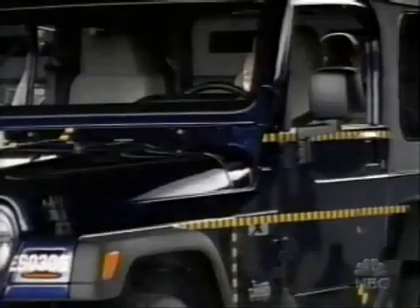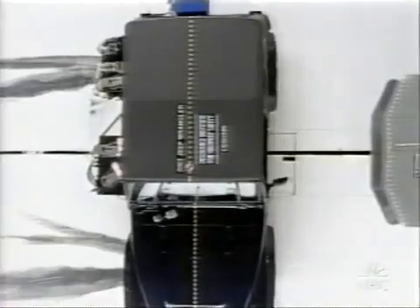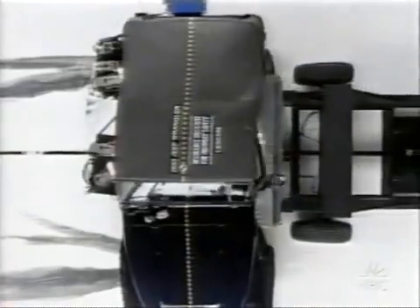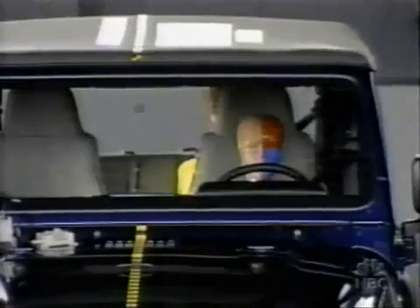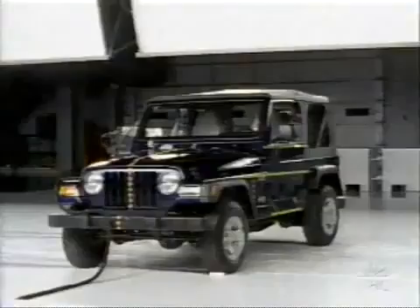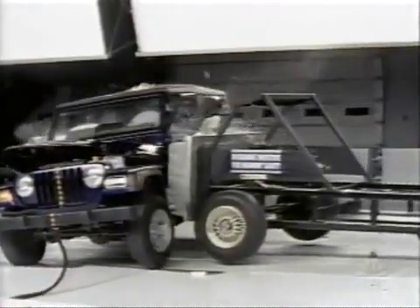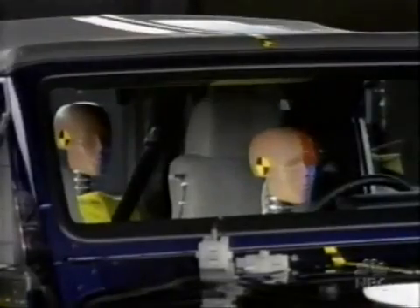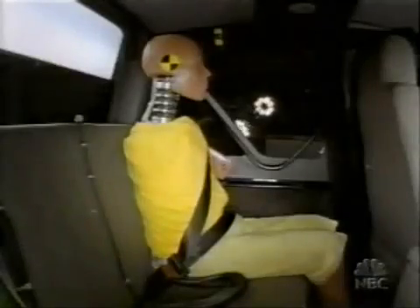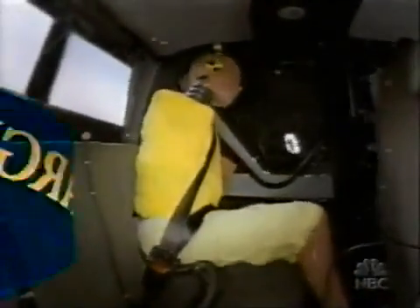Jeep was the original SUV, dating back to the 1940s. But in 2003, can the Jeep Wrangler's driver survive a side impact crash with no side airbags? Multiple rib fractures, possible injuries to the internal organs such as the spleen and kidney — a person could die from these kinds of injuries. Even though the driver may be dead of internal injuries, the Insurance Institute says because the rear passenger is not hurt, the Jeep Wrangler doesn't get the lowest rating — it gets a marginal.